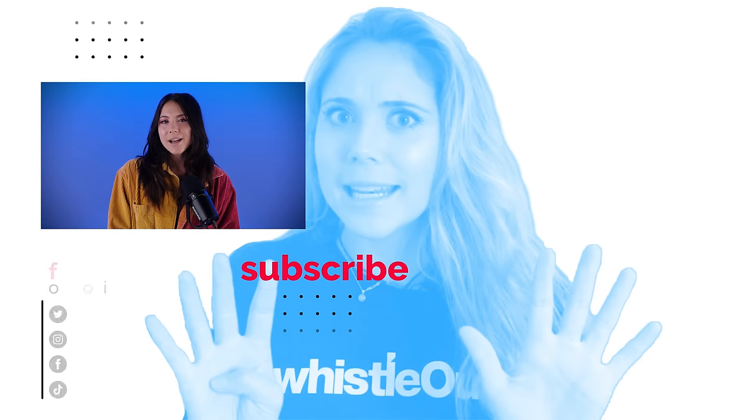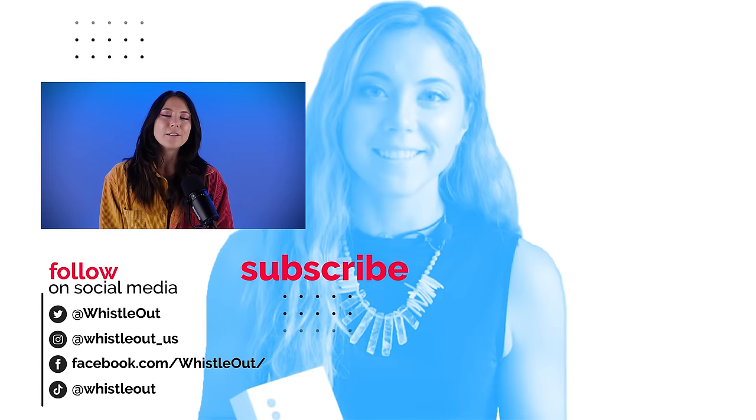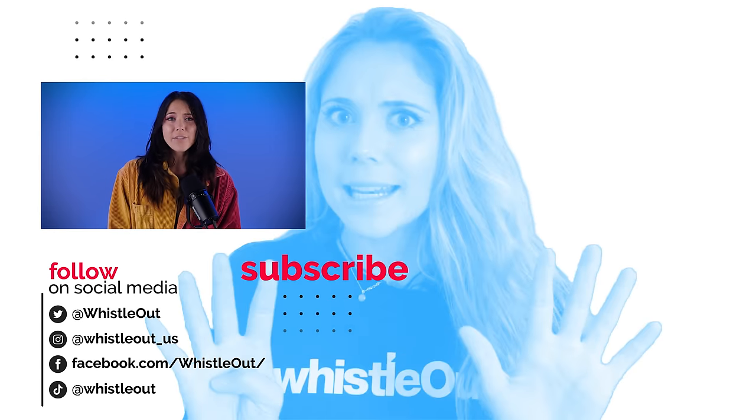So those are the three ways to watch the big game: the Paramount Plus app, Nickelodeon, and of course regular old TV. Thanks for watching Whistle Out TV. Let me know what you want to hear about next. See you on the field.